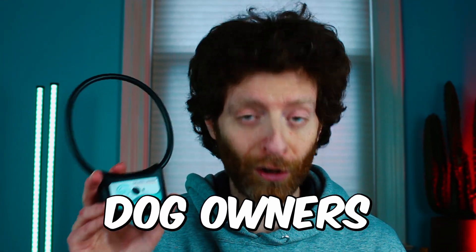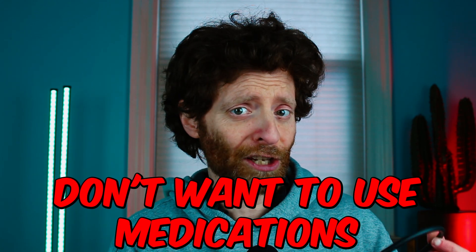Is this what separation anxiety dog owners have been waiting for? Especially those that don't want to use medications. I'm Dr. Ryan, a veterinarian and a veterinary behavior residency graduate. In this video, I'm going to show you a revolutionary invention, maybe, that can treat your dog's separation anxiety without the use of medication or even behavior modification.